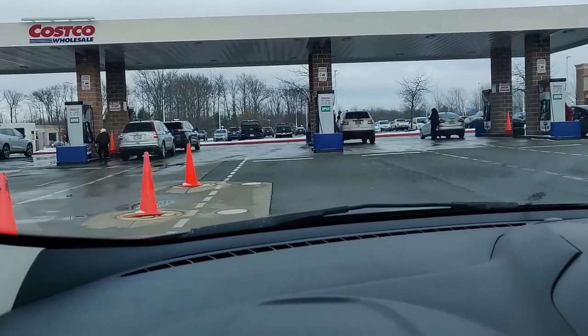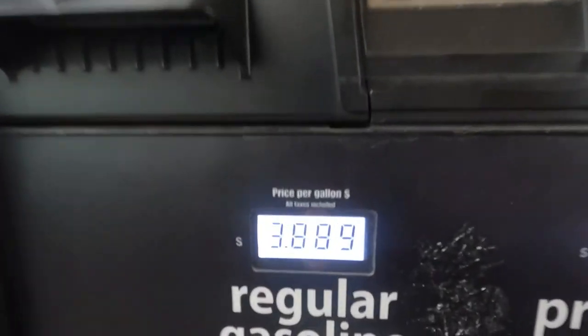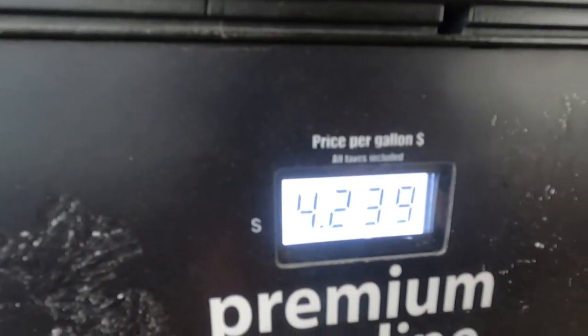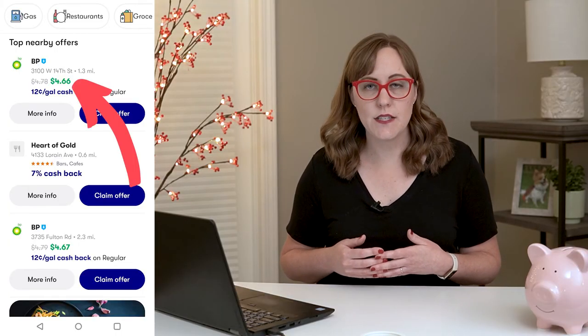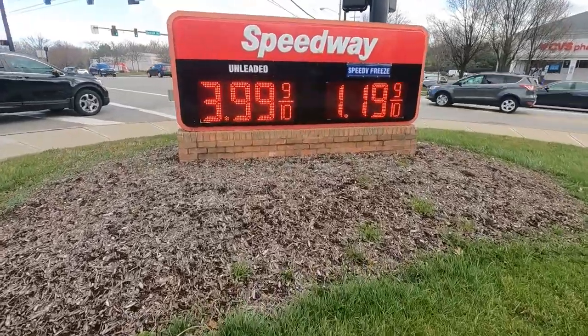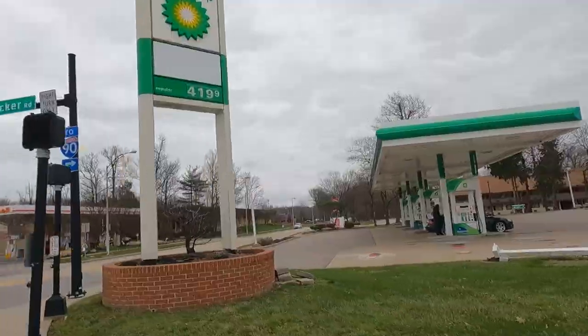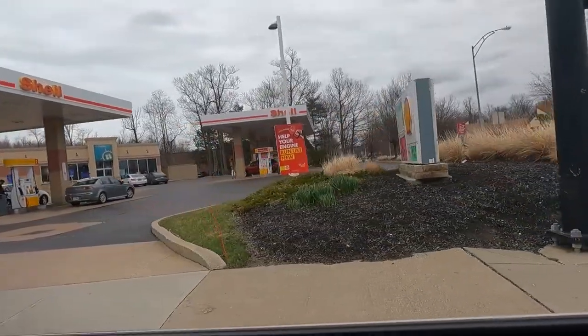Now let's talk about some of the negatives of the Upside app. The first is that the gas deals you're getting in the app are generally not going to be as good as what you could get if you went to a discount gas station, especially the wholesale clubs. On the day I was looking at this recently, the best deal I could find in the Upside app was $4.66 for gas, but Costco was only $4.30 the same day. Another downside is that the deals for cash back vary a lot based on the profit of the particular gas station, so as their wholesale prices for gas go up and down, the amount of cash back they're offering you is going to vary a lot.